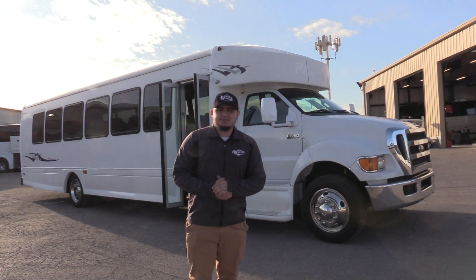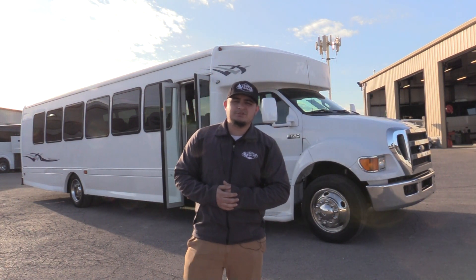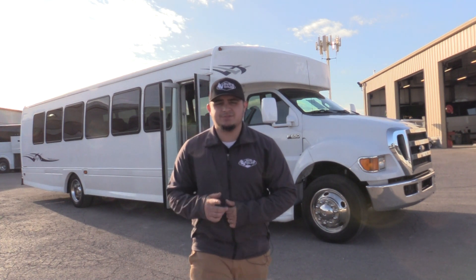Hello, welcome to Las Vegas Bus Sales. My name is James, and today I'll be showing you a 2012 StarCraft XLT. Let's take a look.